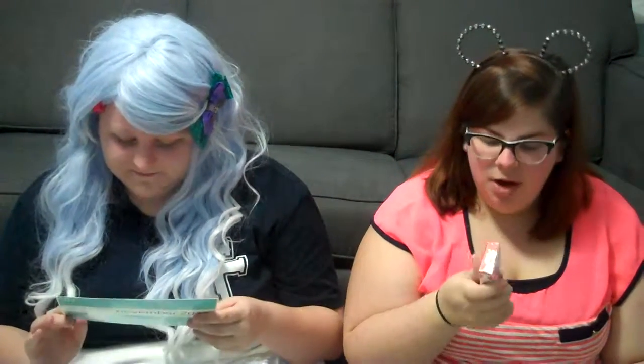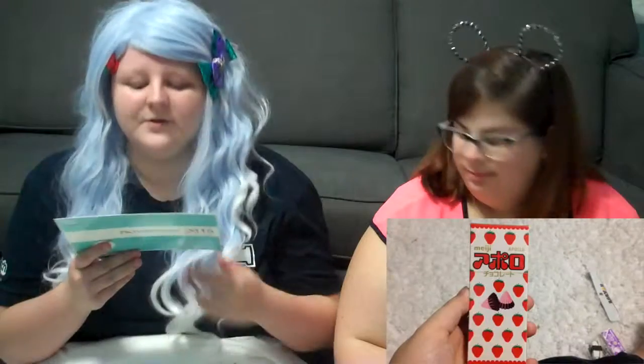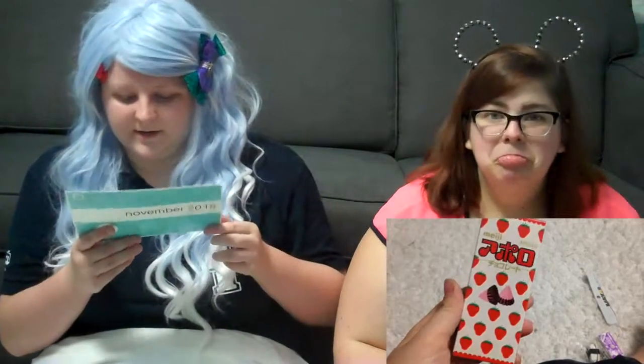What is it with other countries obsessing over strawberry flavored things? Is that Pocky? Nope. I was really sad - I thought it was going to be Pocky. Do we have Pocky in this box? We don't have Pocky that I noticed. This is called Apollo Chocolates, classic strawberry chocolates. It has emulsifiers in it though.